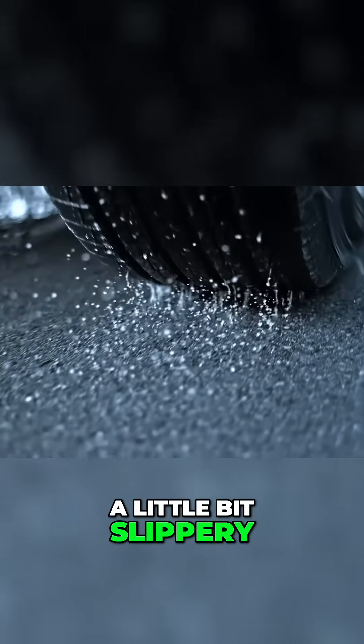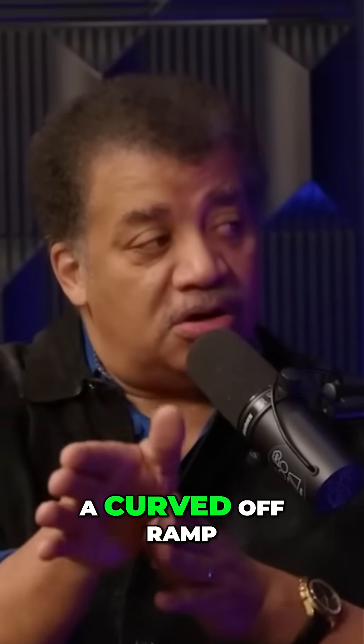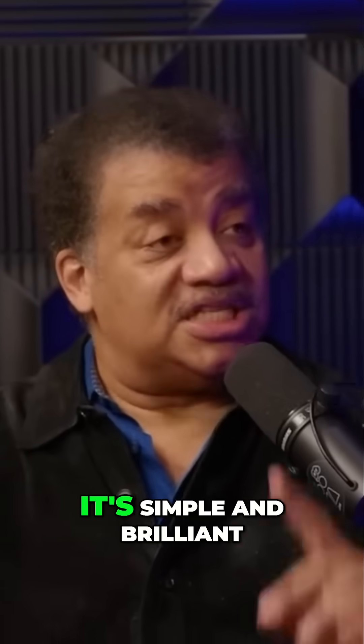Makes sense. If the road is a little bit slippery because it just rained or whatever. They groove the off-ramp, a curved off-ramp. So you say, who invented those grooves? It's brilliant. It's simple and brilliant.